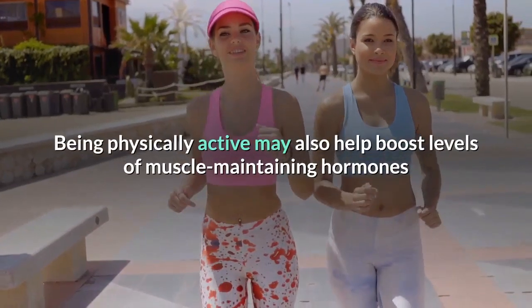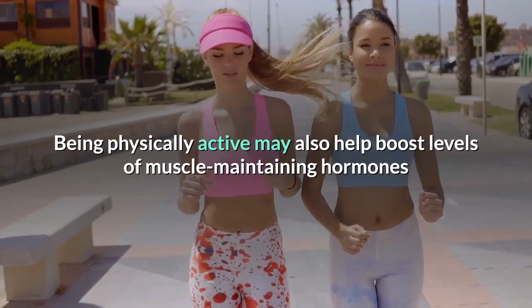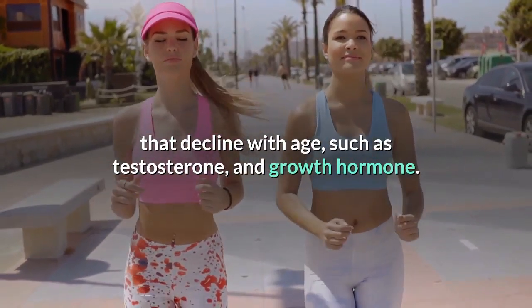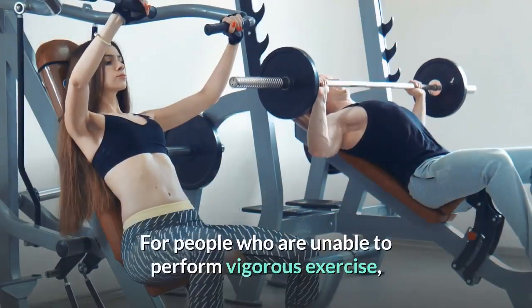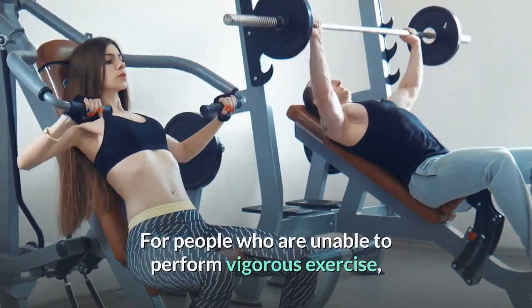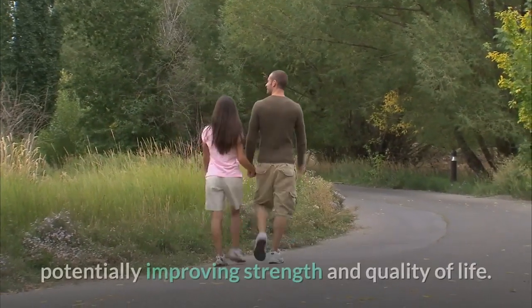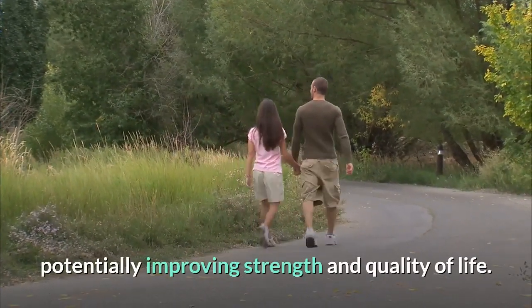Being physically active may also help boost levels of muscle-maintaining hormones that decline with age, such as testosterone and growth hormone. For people who are unable to perform vigorous exercise, even regular walking may increase these hormone levels, potentially improving strength and quality of life.